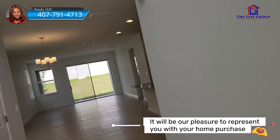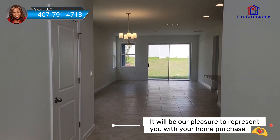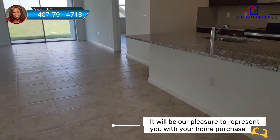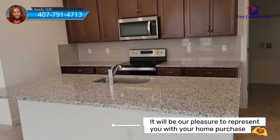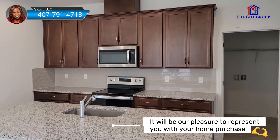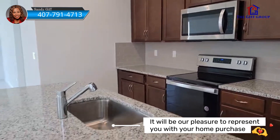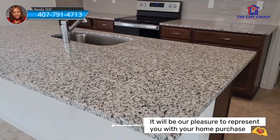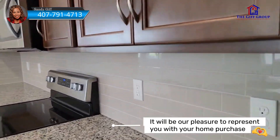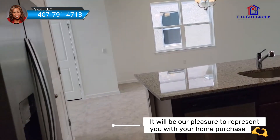Now this is not a model home — this was built for a regular buyer, which means you're not going to see a lot of upgrades. What this buyer did choose to do is tile all of downstairs. He chose the builder's choice for the kitchen cabinets. You do have a choice of a gourmet kitchen, but this particular buyer did not do that. The granite you're looking at is the builder's choice as well, and he also went with the backsplash from the builder.